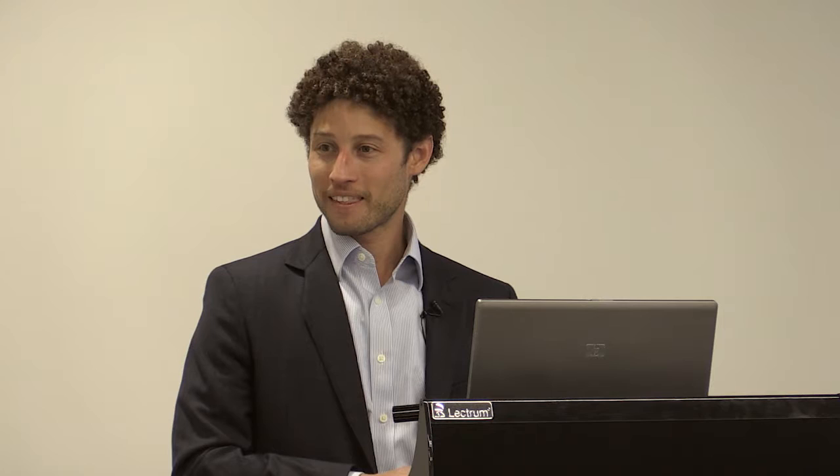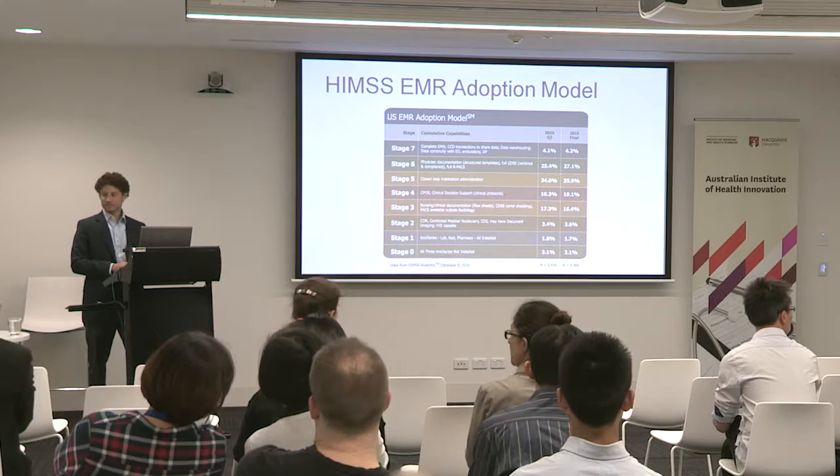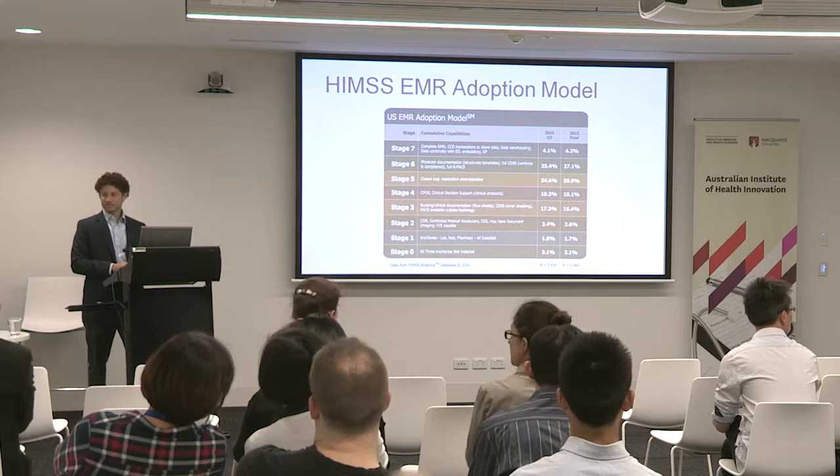I was actually wondering about the level of CPOE adoption in Australia — the impression I got is that it's lower than 75 or 80%, but I'm not sure. I asked once and the New South Wales government said it was politically sensitive and refused. It's much lower, but we don't actually have numbers. What I'm going to show you now is that it's not just putting in these systems that makes a difference — it's how you put them in.